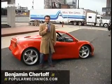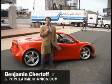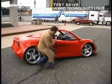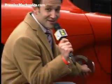Hi, this is Ben Chertoff for PopularMechanics.com, outside the New York Auto Show, where we're about to get a demonstration and a test drive of this battery-powered car from Hybrid Technologies. You can tell it's battery-powered because instead of a gas cap, you've got a socket where you can plug it in.